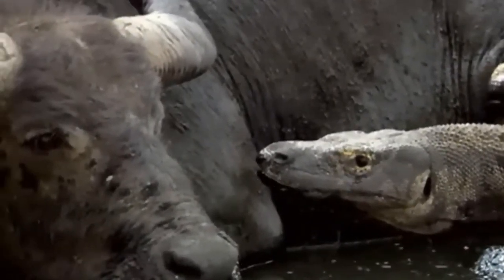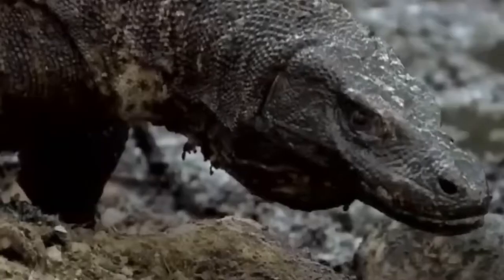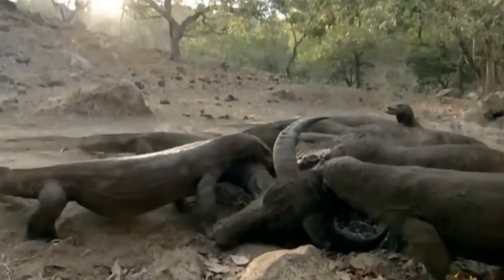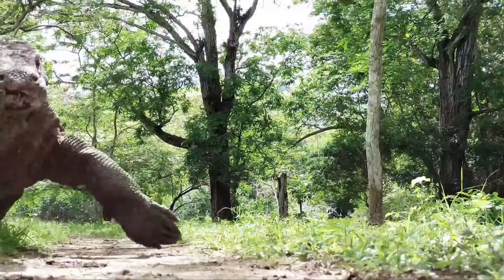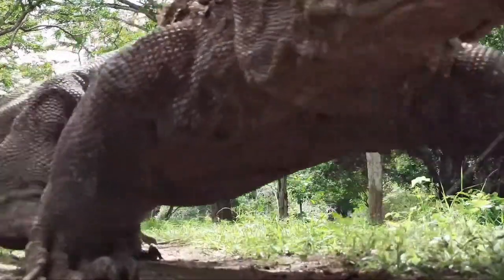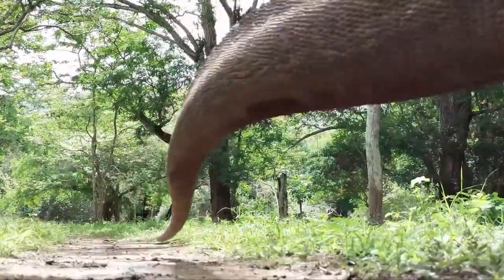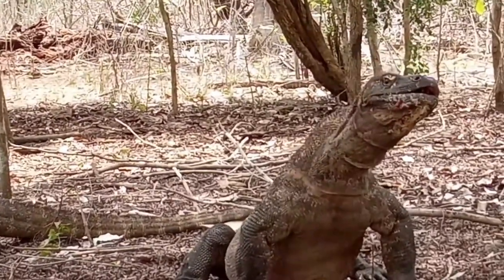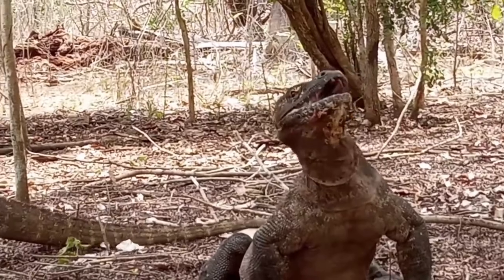Komodos hunt in packs, and their method of killing is to charge their prey and attack their underside or throat with their sharp claws and serrated teeth, causing rapid blood loss or fatal lacerations. An early charge may not always finish the job; instead, the dragon proceeds to tear the flesh of its grounded victim and eat them alive. There's also a theory that their teeth contain venom to make matters worse for unfortunate prey.